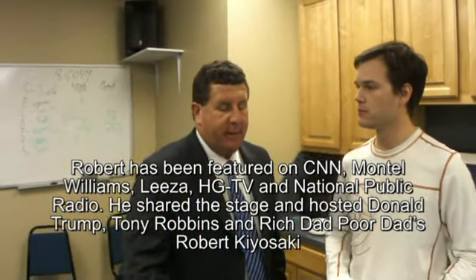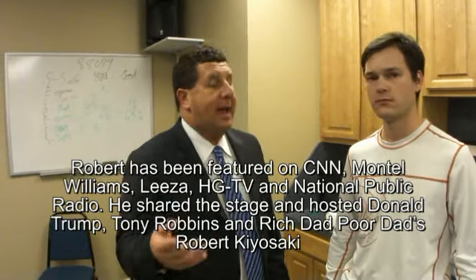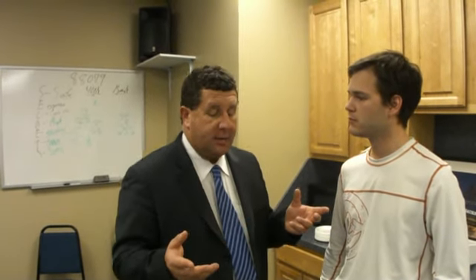Yeah, one of the techniques — everybody thinks they need a lot of money to invest or buy a house. So they say I've got to go to the bank to borrow $100,000 to buy a $100,000 house. But the best loan to get on a house is the one that's already there, or from the seller. So instead of borrowing $100,000 from the bank, you borrow $100,000 from the seller — the owner of the house. About 45% of all the homes in America have no loan on them.